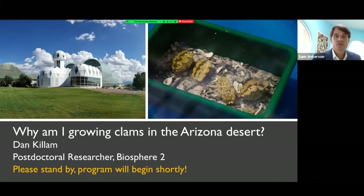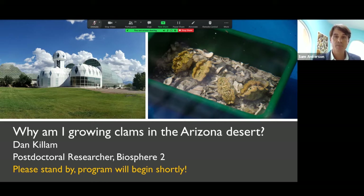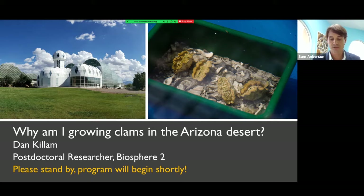So without further ado, I'll introduce Dan. Dan Killam is a postdoctoral researcher at Biosphere 2, University of Arizona. He's also a paleontologist who specializes in comparing the geochemistry of fossil and modern mollusk shells. Dan completed his undergraduate degree at USC and his PhD in earth science at University of California at Santa Cruz. He studied bittersweet clams at the University of Haifa in Israel before beginning his current project culturing giant clams at Biosphere 2. I also want to wish him a slightly belated but very happy birthday — he had a birthday earlier this week.